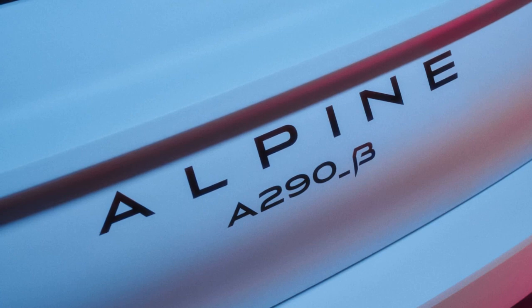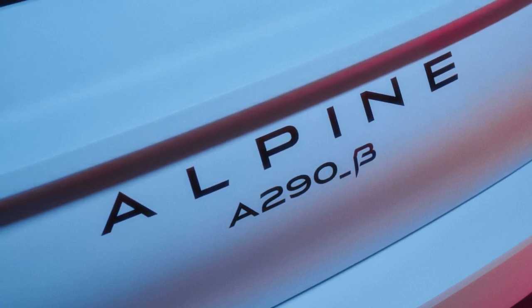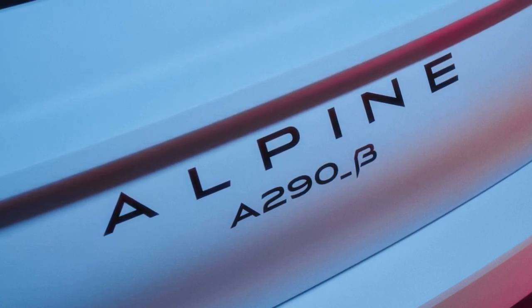Scanning the QR code will enter fans into a prize draw for an opportunity to be among the first to see the new model up close.